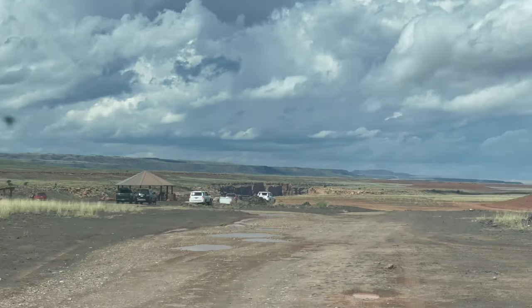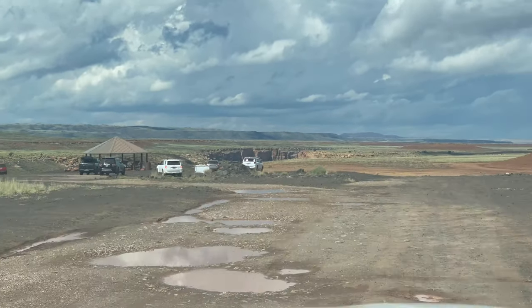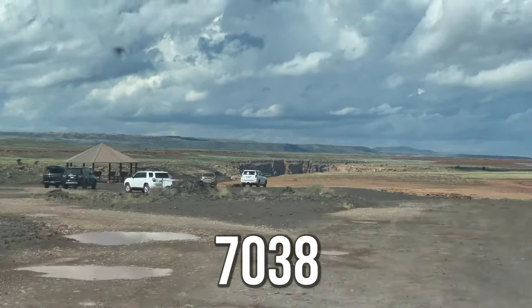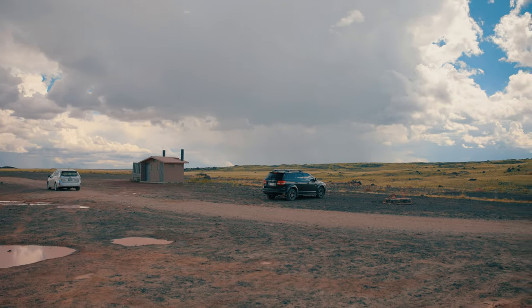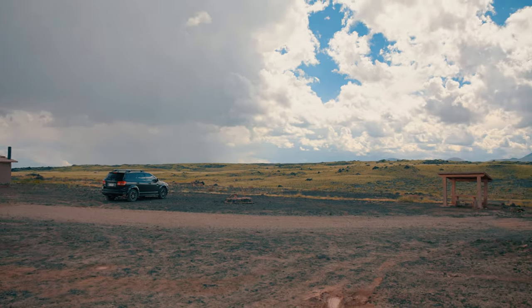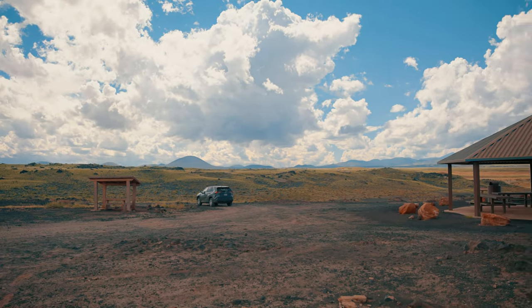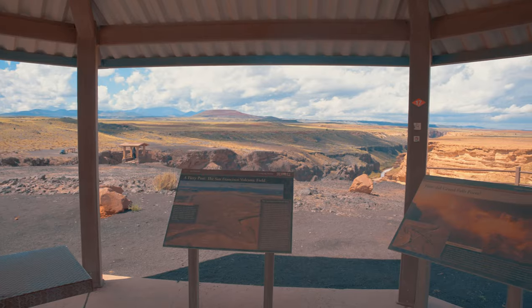Stay on the road until you come to a three-way split. To the left, and most importantly, is Route 7038, which will take you to the parking lot and the first view of Grand Falls. The lot is huge, so you shouldn't have to worry about parking. There are also several pit toilets and covered pavilions that look down on the falls.